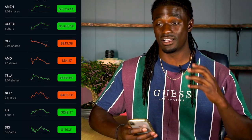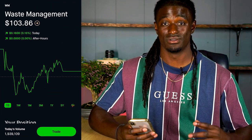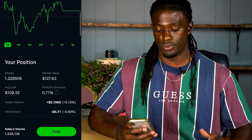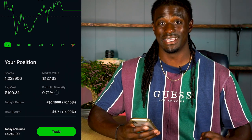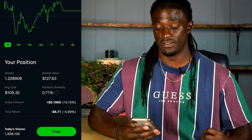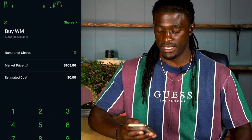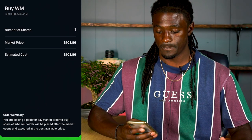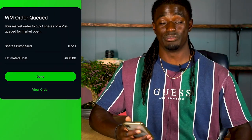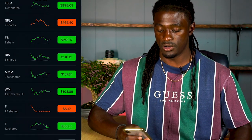I'm going to buy two dividend stocks today to update my portfolio. The first stock is Waste Management, ticker symbol WM. I currently own 1.228 shares of WM and I'm going to place a limit order to buy another share, bringing me to two shares. I'll hit trade, buy, enter one share — it makes it a limit order at $103.86. Hopefully that gets placed when the market opens tomorrow.